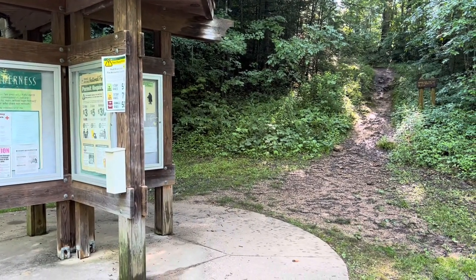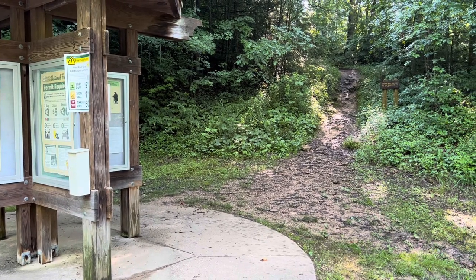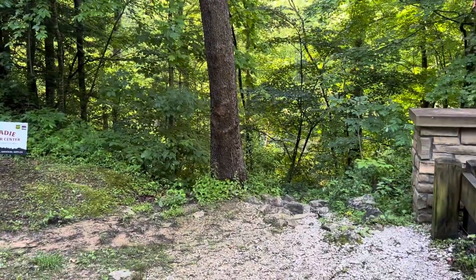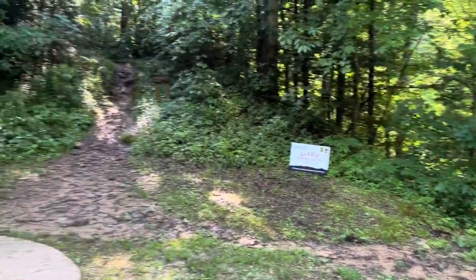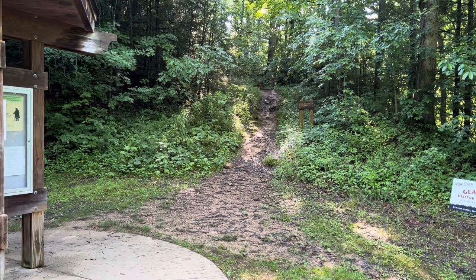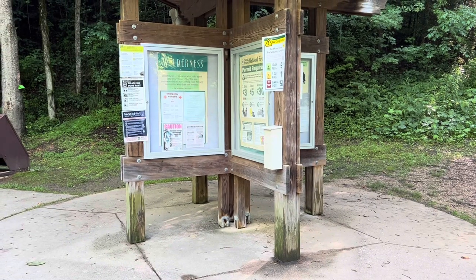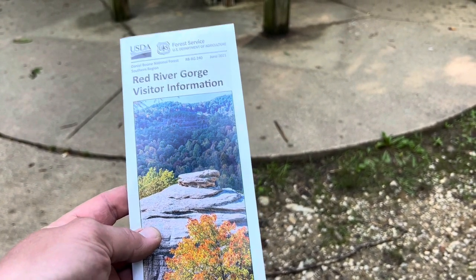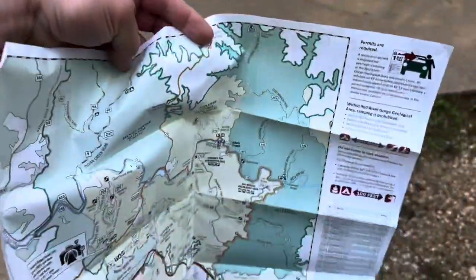Starting at the Osborne Bend Trailhead today, I'm gonna check out four or five arches. The first one we're gonna check out is Moonshiners Arch. Currently here at the little kiosk at the trailhead, they have maps in the map box — often times it's empty, but as of right now they have some. Gives you a full map of the gorge. A little rain in the area last night.